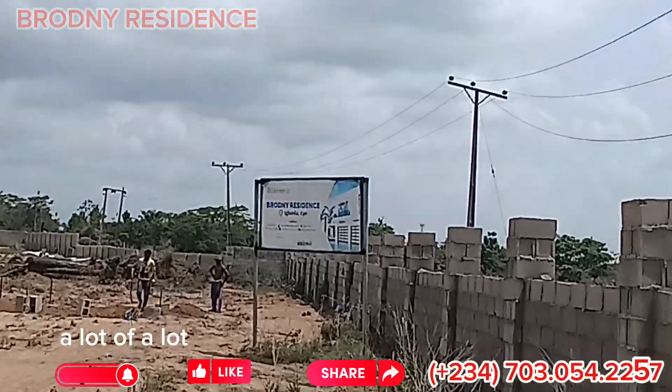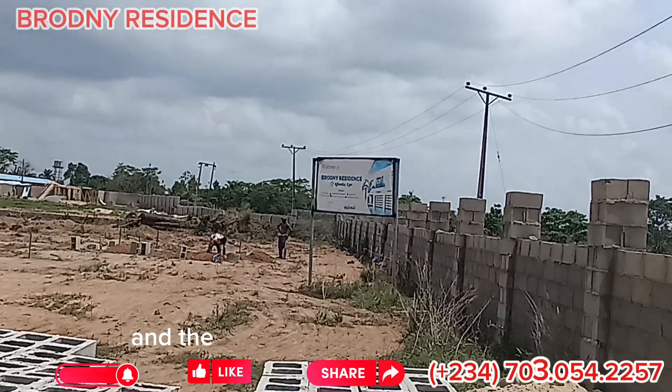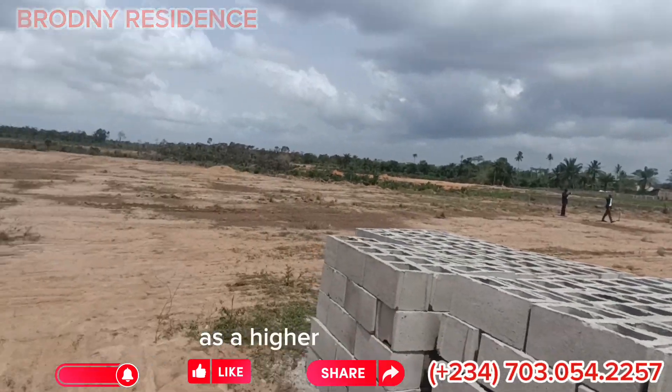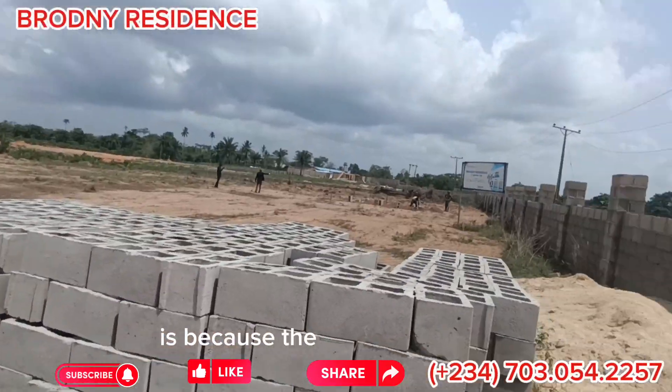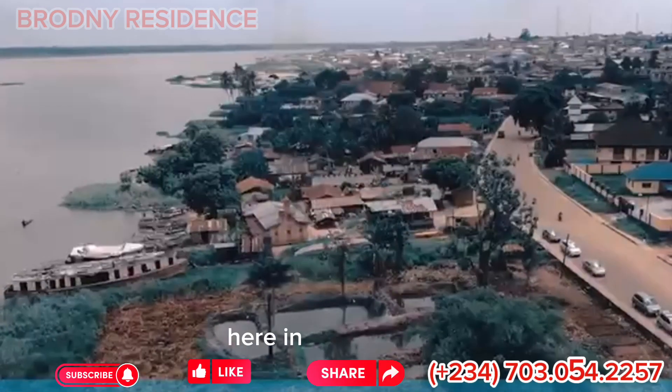Because of a lot of development that has already come to this particular location. The reason why the land is selling at a higher price like that is because this is a very strategic location here in Egola.